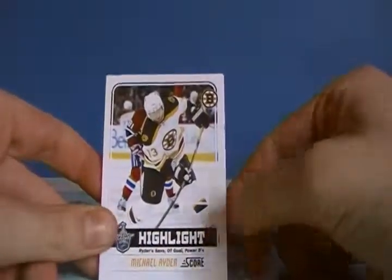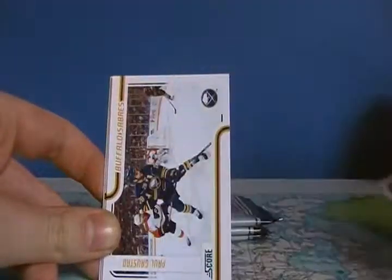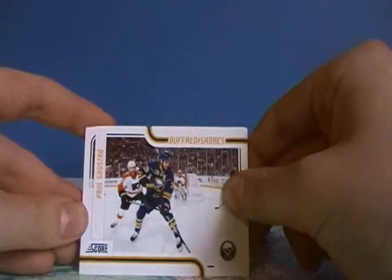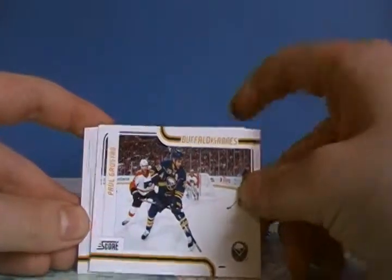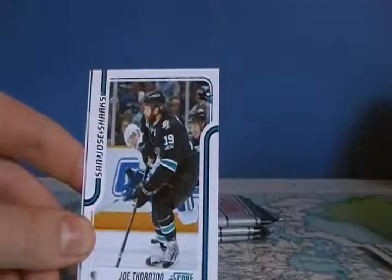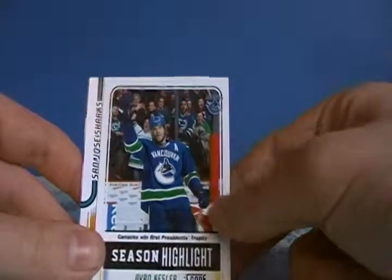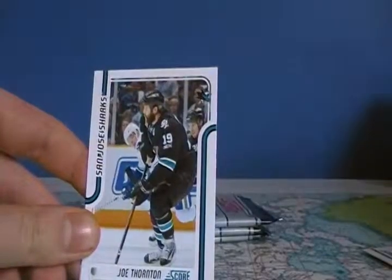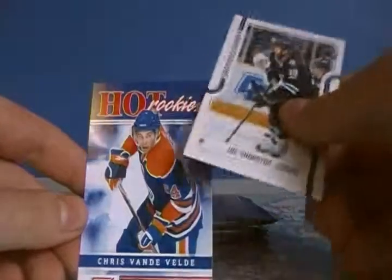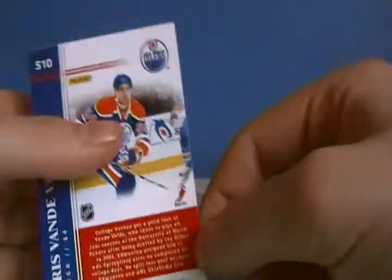We've got Michael Ryder, Anthony Emi, Paul Gostad, Chris Kelly, Joe Thornton, a glossy of Ryan Kessler, and a rookie of Chris Van de Velde — number 510, not a short print. So on to pack number two.